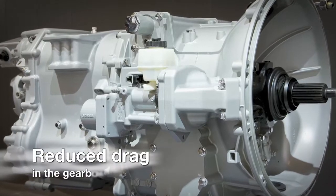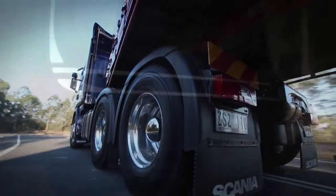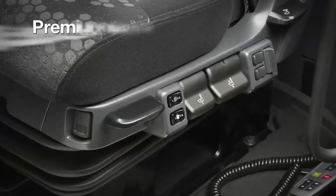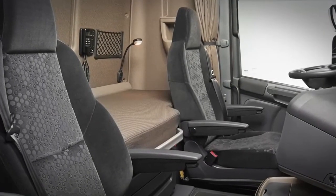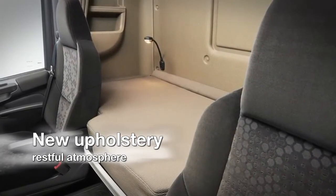Technical improvements also include reduced drag in the gearbox. Scania's care for the driver extends to the interior, where we are introducing a new exclusive premium seat with optional ventilation, designed by Scania and produced by Recaro. New upholstery and coloring on the walls create a restful atmosphere in the sleeping compartment.